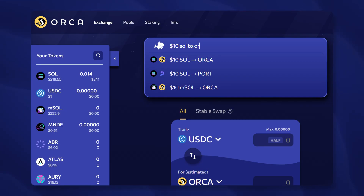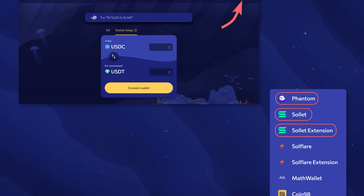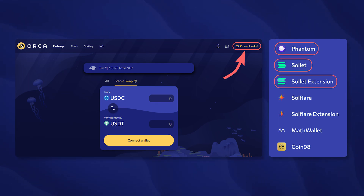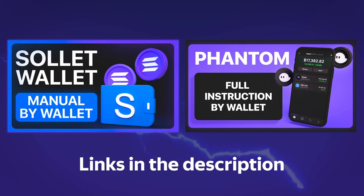Orca positions itself as the most convenient and easy-to-use exchange on the Solana network. To use the platform, you need to connect your wallet by clicking on Connect Wallet. The Phantom and Sollet wallets are great choices for this, and we have detailed videos with a full breakdown of all functions for both wallets. The links are in the description.